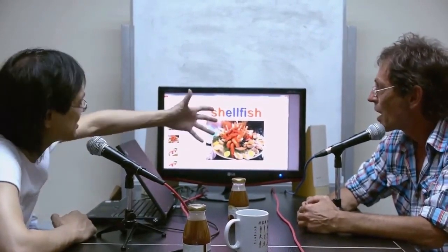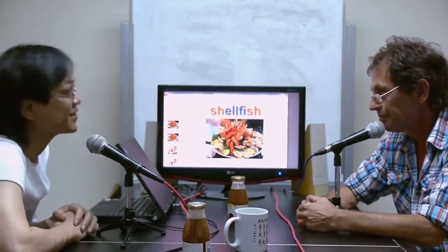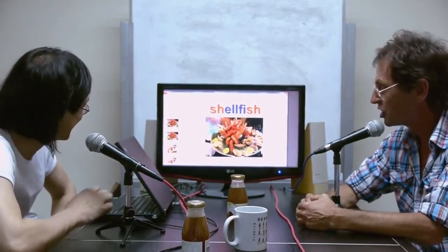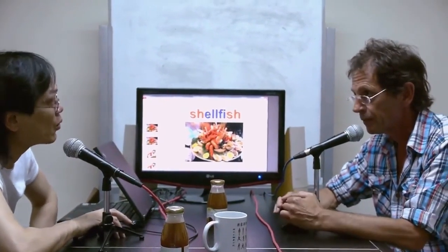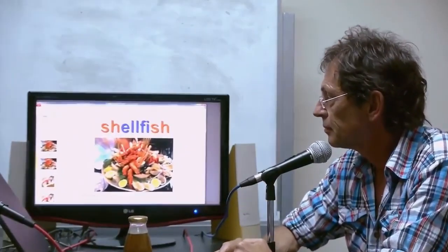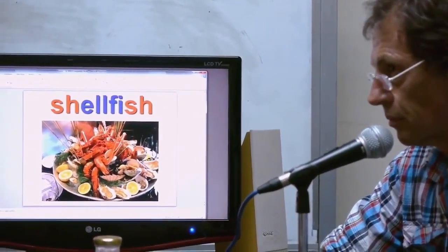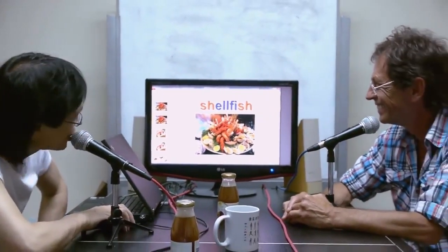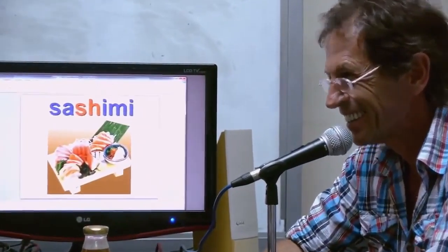So if you said 'I would like to have shellfish,' you would not be respected. They really look down on you, especially if you're English. So it is about time we launched another language program in French. Sashimi — that's very popular in Hong Kong.